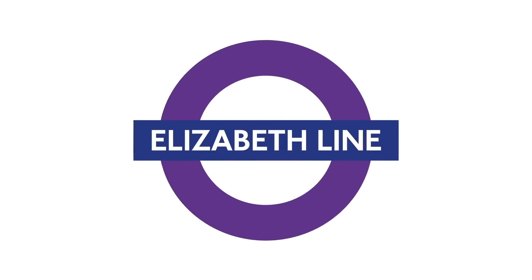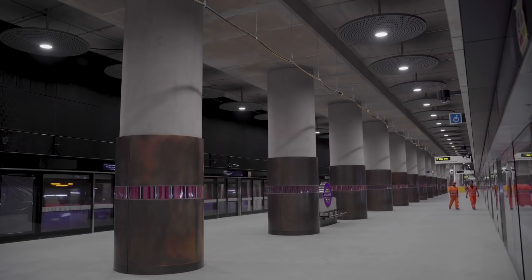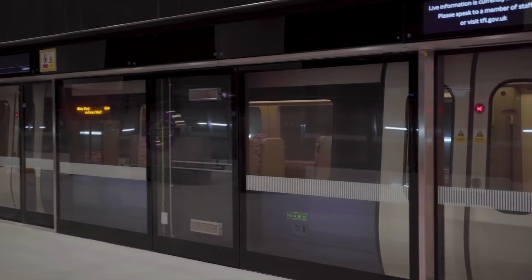In honor of the Queen, the new route has been christened the Elizabeth Line, and it's hoped the extra capacity it offers will alleviate pressure from other parts of the network and make public transport in London fit for the next few decades.